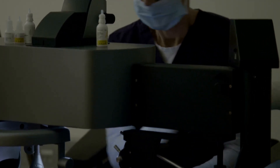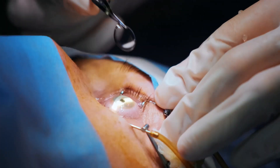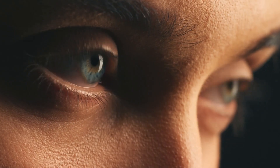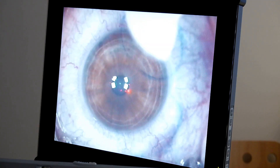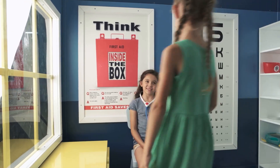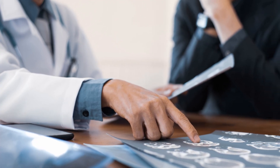Real-life experiences offer valuable insights, and hearing from others who've had PRK can be reassuring. "I was hesitant at first," shares Carlos, a PRK patient, "but the results have been life-changing. I can see clearly without glasses — it's amazing." Dr. Susan Choi, a renowned ophthalmologist, affirms PRK is a safe and effective procedure that has helped countless patients achieve their vision goals. Studies show high patient satisfaction rates with PRK, and most patients experience significant vision improvement, often leading to increased quality of life. These accounts highlight the potential of PRK and emphasize the importance of choosing an experienced surgeon.